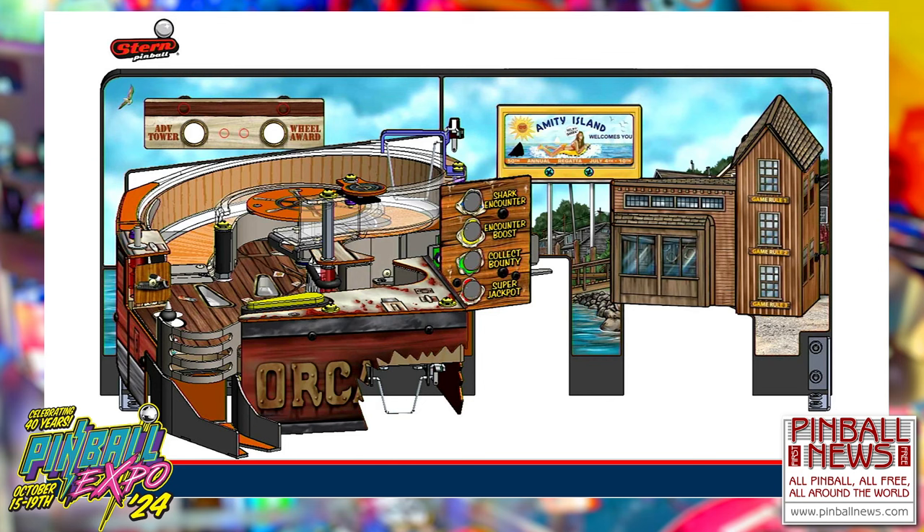Here's the full color render of our licensing submission, including the billboard and the Quint's shack.